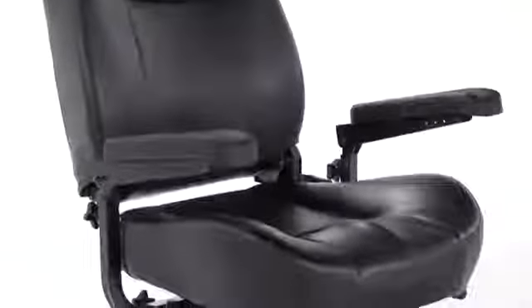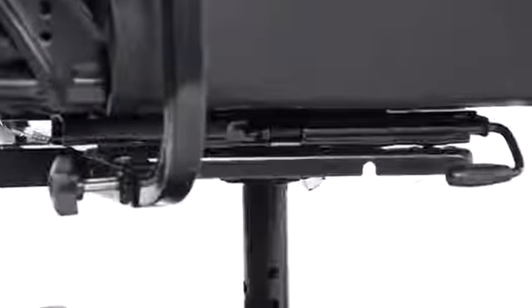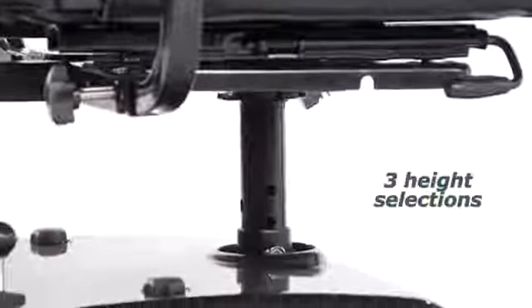The full-back captain's seat is available in either 20 or 22 inch widths with an adjustable height headrest. The seat can be adjusted forward or backward for the ideal driving location, and it offers three height selections to suit users of nearly any height.